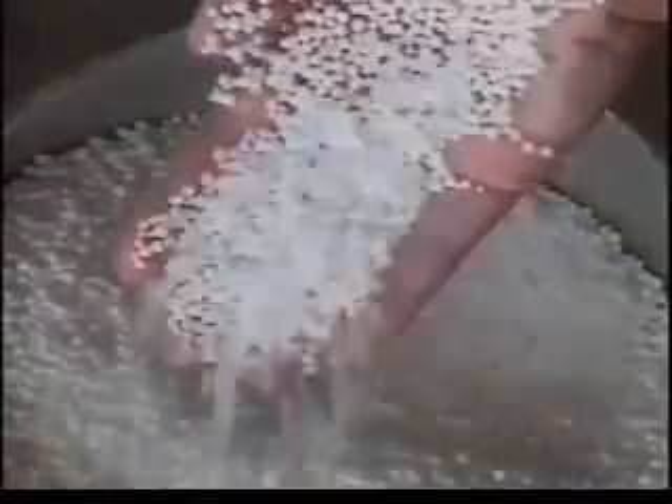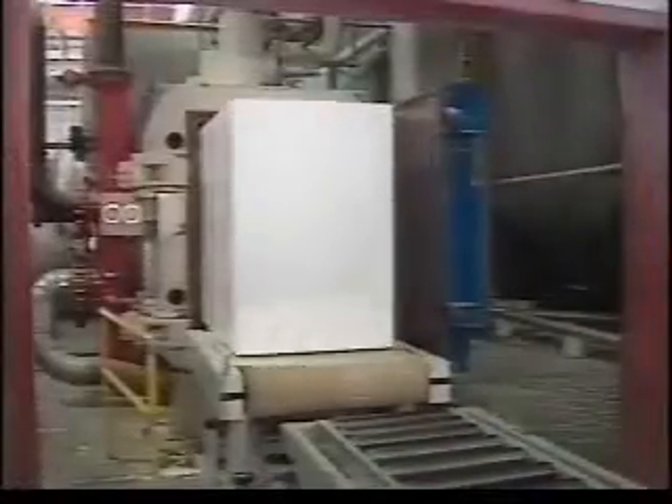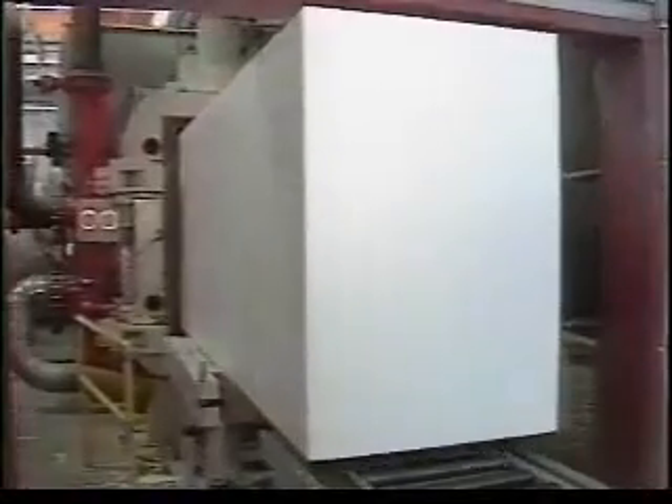Expanded polystyrene geofoam blocks begin as a resin that contains a hydrocarbon blowing agent. Exposing the resin to steam softens the polymer, allowing the blowing agent to expand, creating a pre-puff 40 times the size of the resin bead. The pre-puff is conditioned and poured into a mold and, under heat and pressure, the beads further expand and fuse to form a molded block of super lightweight material — a perfect substitute for soil in roadway construction.